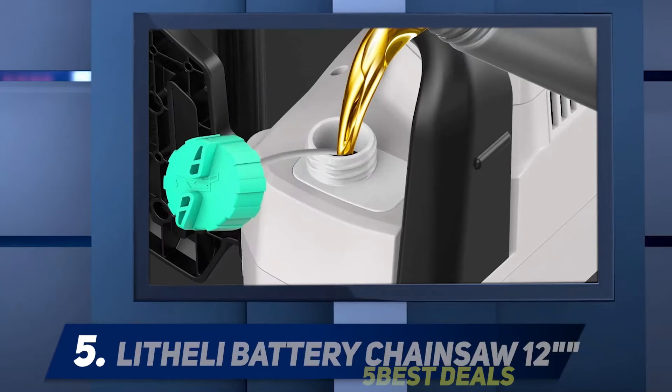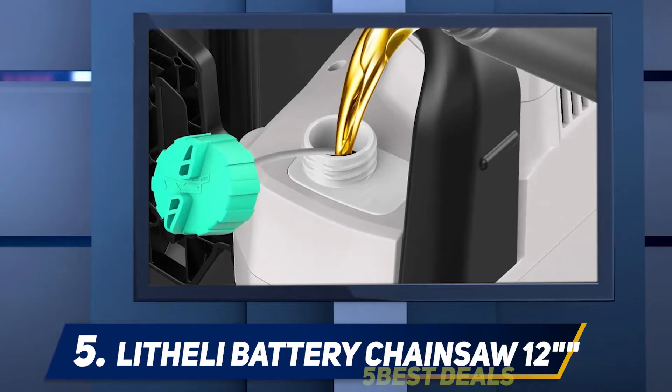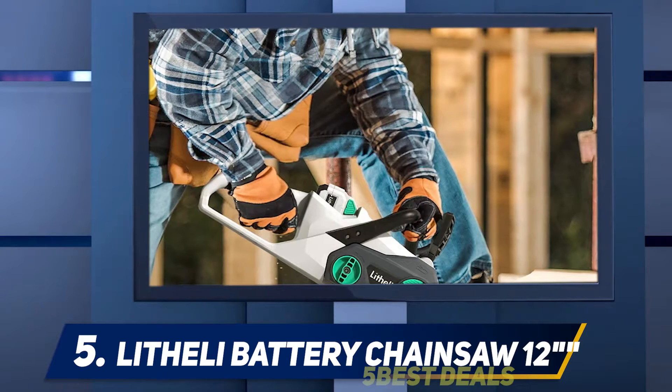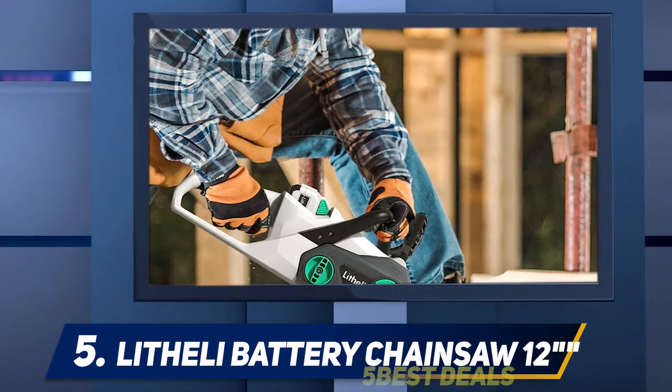Starting at number 5: the Litheli Battery Chainsaw 12-inch. Although perhaps not a household brand, Litheli is pushing hard to gain a place in the market with affordable tools.